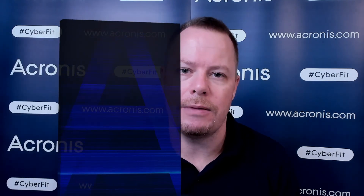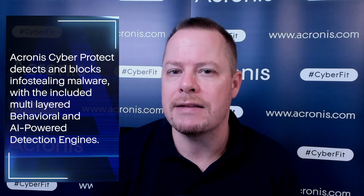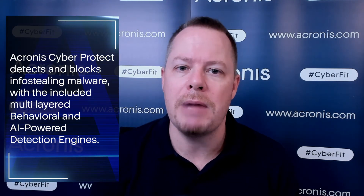But no matter which Information Stealing Malware we talk about, it is clear that it is best to have them blocked automatically. Acronis CyberProtect detects and blocks Info Stealing Malware with included multi-layered behavioral and AI-powered detection engines.